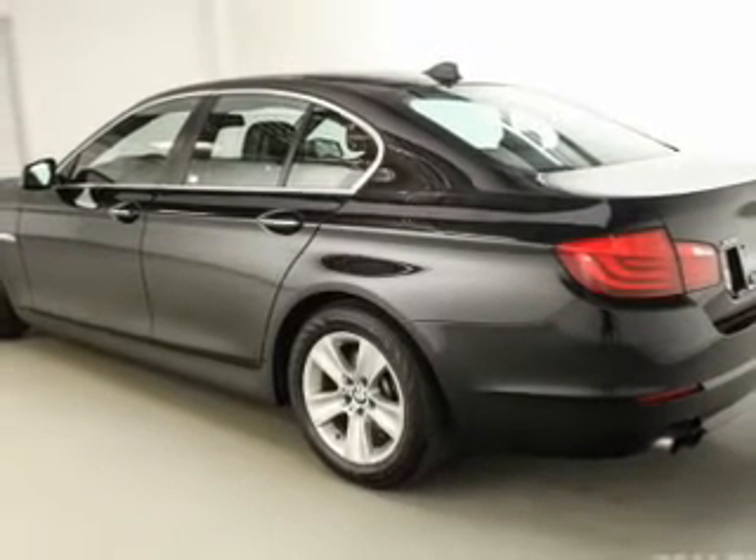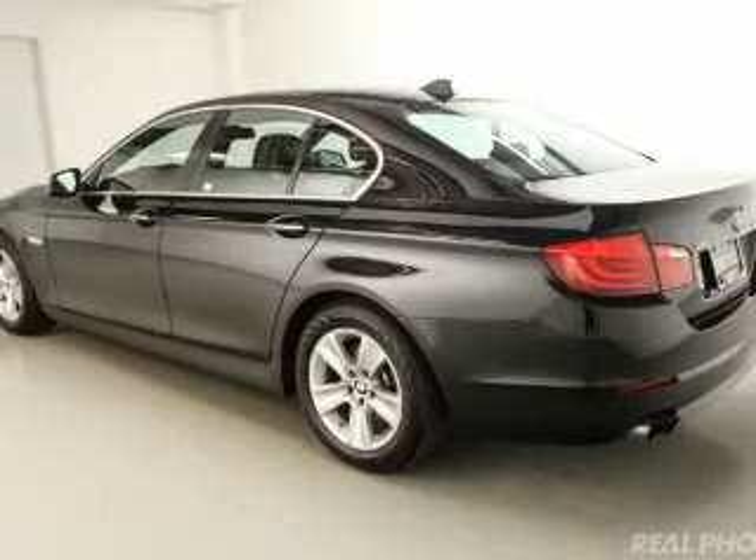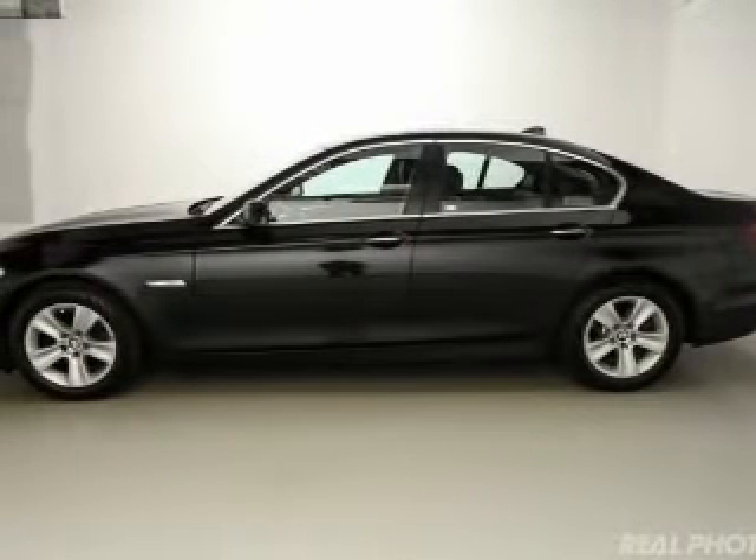Heated seats, heated rear seats, Bluetooth connectivity, Sirius XM satellite radio, and digital radio.